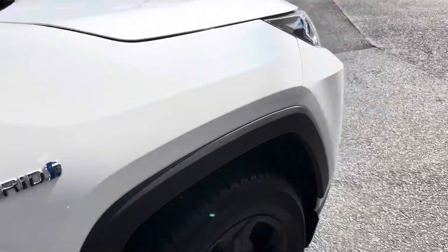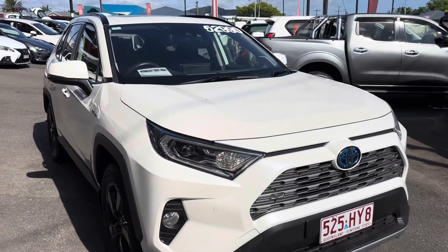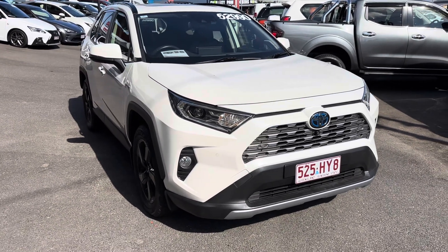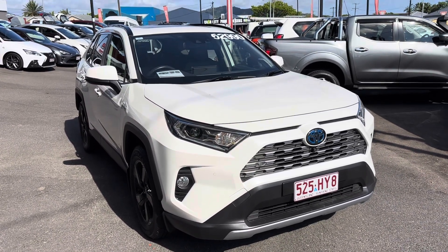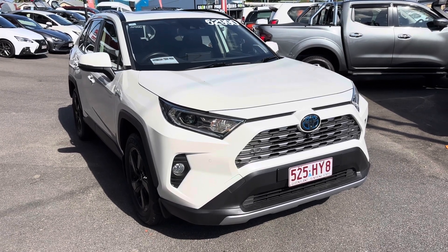There we have it, Shay. A couple of stone chips on the front guard that I'll definitely get looked at for you. Interior's very clean, all the features that come with the Cruiser model, and a great service history. I look forward to talking to you soon.